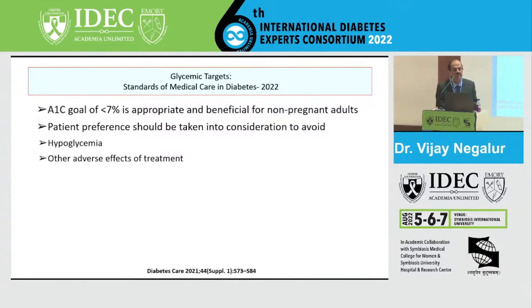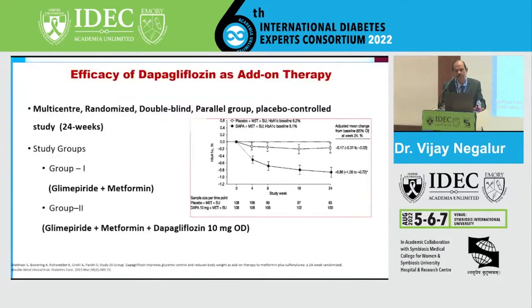A study done in Germany looked at 100 patients - one group on glimepiride with metformin, and the second group with glimepiride, metformin, and dapagliflozin. Glycemic control was far superior when dapagliflozin was added to the glimepiride-metformin combination, suggesting the efficacy of the drug is quite good. Therefore, adding dapagliflozin or any SGLT2 inhibitor should improve this patient's outcome.